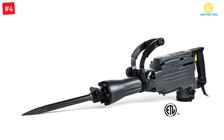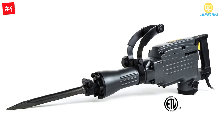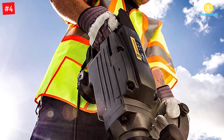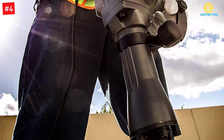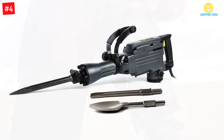Number 4: TR Industrial TR89100 demolition jackhammer. This jackhammer is suitable for tasks such as demolition, chipping, trenching, and concrete breaking. It has sufficient power to break through concrete floors, clay, concrete, and more. It is included with accessories such as work gloves, flat hex spade chisels, safety goggles, and a jackhammer.